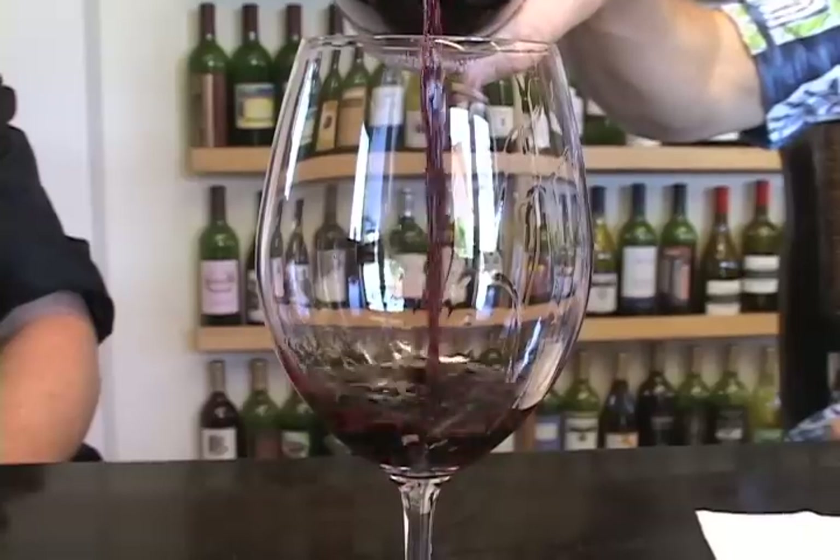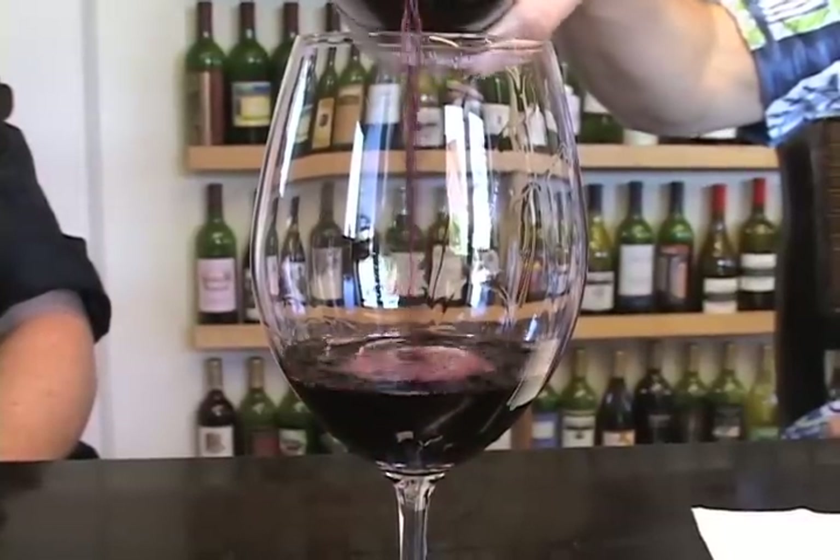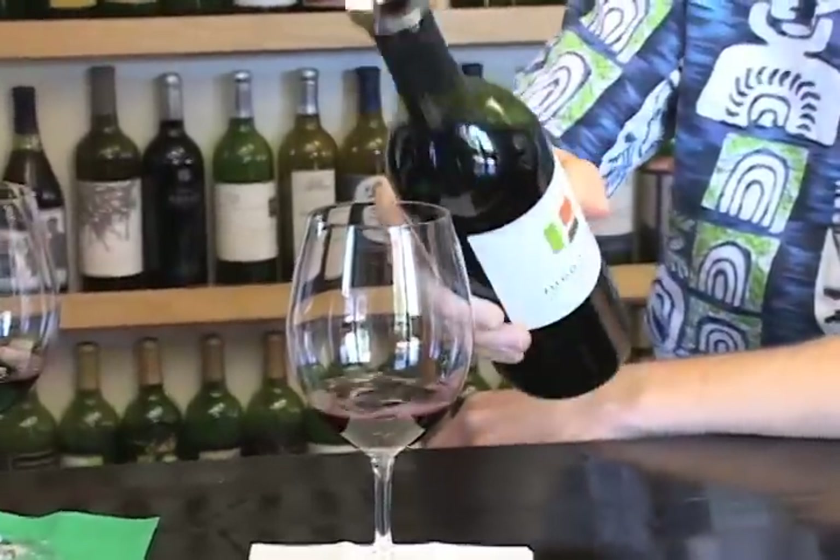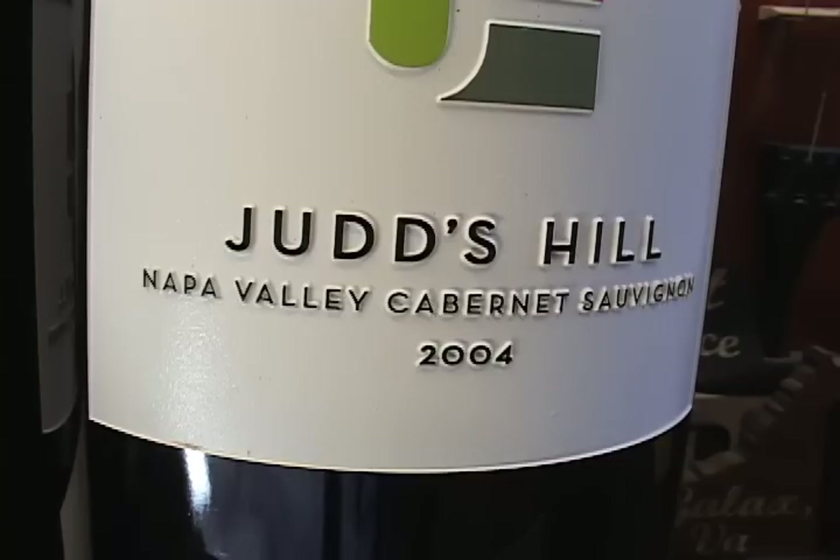This is our 2005 Cabernet Sauvignon Napa Valley. There are a few different vineyard sources here — our own estate vineyard, which is up in the hills east of St. Helena. About 50% of the cab that's in here comes from there. We've got some Oakville fruit, some Stag's Leap fruit, all Cabernet Sauvignon, to make up about 88% Cabernet Sauvignon, and then the remainder is a little Merlot and a little Cabernet Franc.